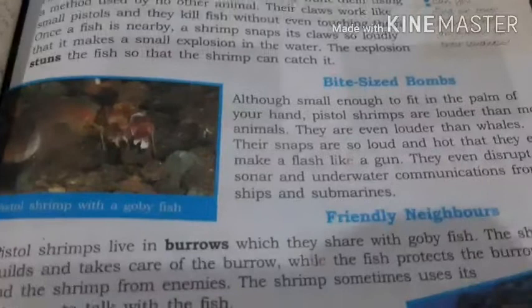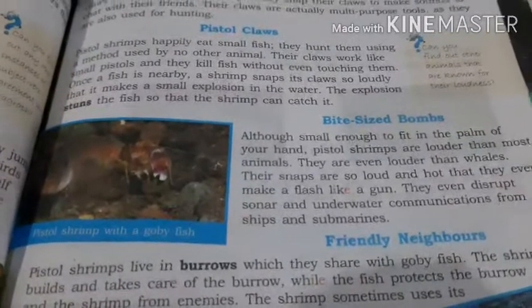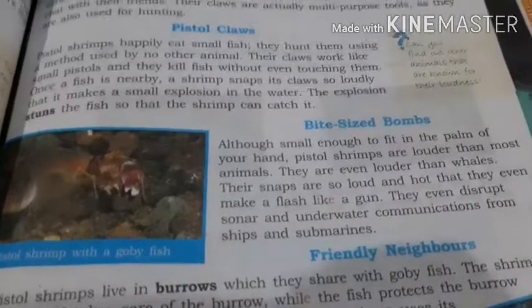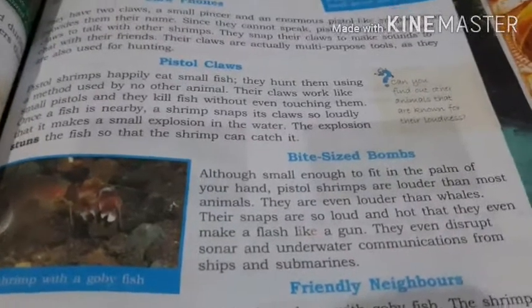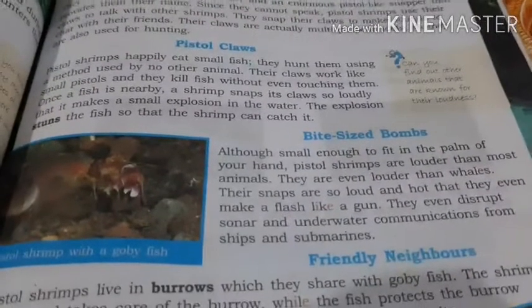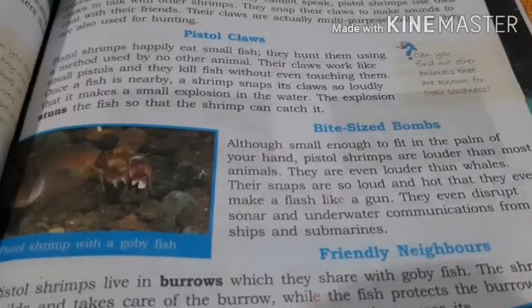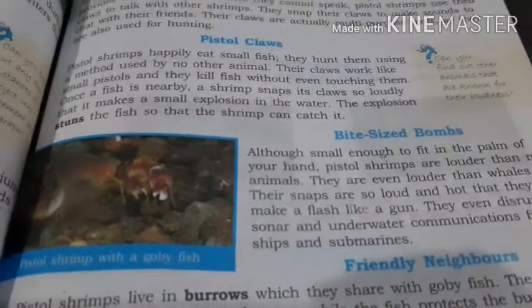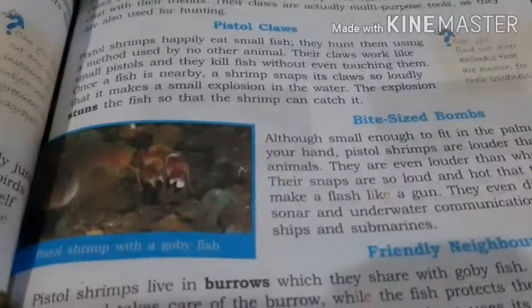Bite-sized bombs. Although small enough to fit in the palm of your hand, pistol shrimps are louder than most animals. They are even louder than whales. Their snaps are so loud and hot that they even make a flash like a gun. They even disrupt sonar and underwater communication from ships and submarines. Submarines are ships that travel under the water.